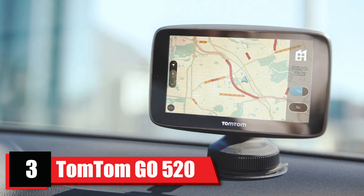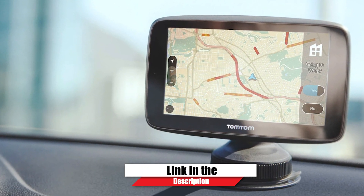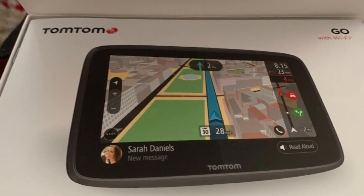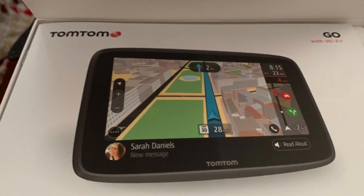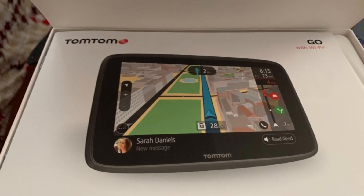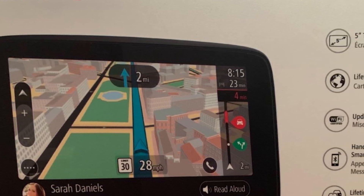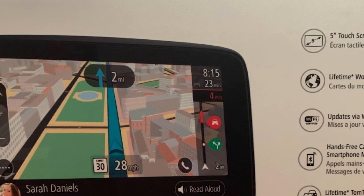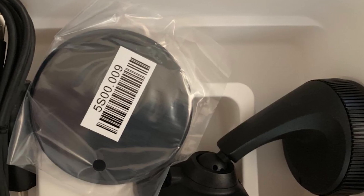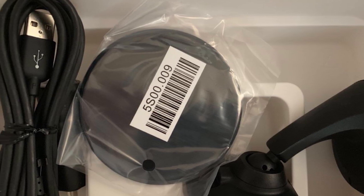The number three position is held by the TomTom Go 5-inch GPS navigation device. The TomTom Go has a 5-inch capacitive screen, voice control, lifetime traffic and world maps, Wi-Fi connectivity for updates, smartphone messaging, and hands-free calling. It's compatible with Siri and Google Now. It also learns your driving habits and predicts when you're likely to drive to frequent destinations.